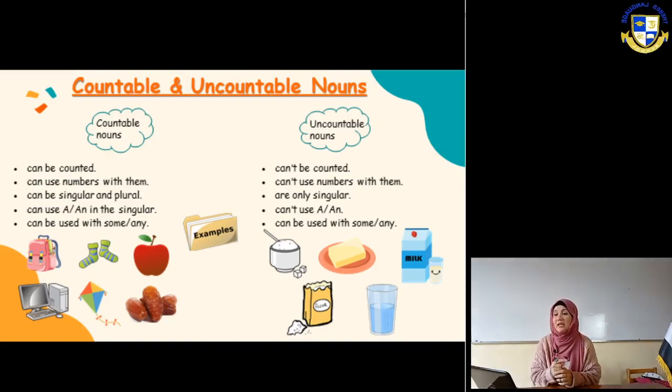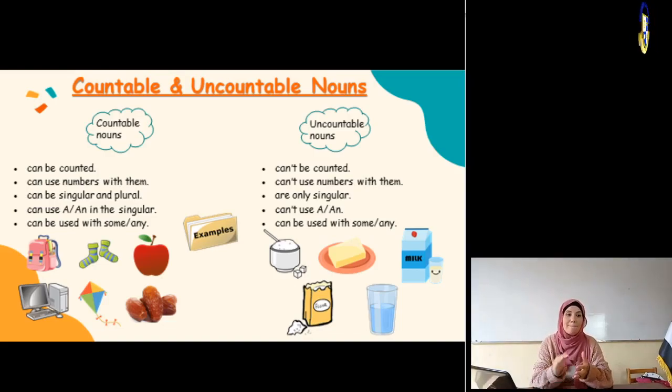There is no singular or plural form for uncountable nouns because I cannot count them. I cannot say I have one rice, one flour, or one sugar. So it will just be 'sugar.' I cannot count flour - it's a powder. I say one kilogram of flour, two teaspoons of sugar, a bottle of water. But I cannot count water, flour, or sugar directly.